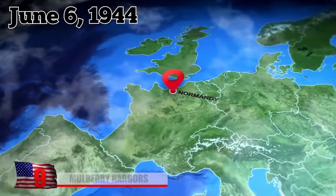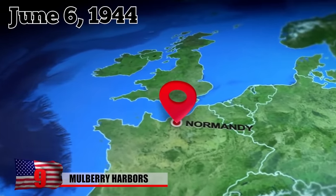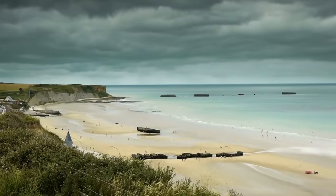Mulberry Harbors. On June 6, 1944, 156,000 Allied troops descended on the coast of Normandy, France in a mission to free the country from Nazi control. Famously known as D-Day, it was the largest seaborne invasion in recorded history.